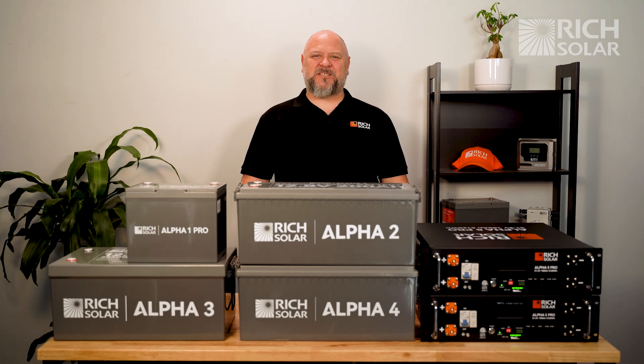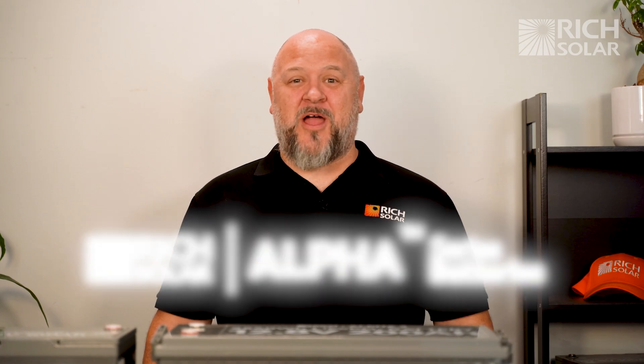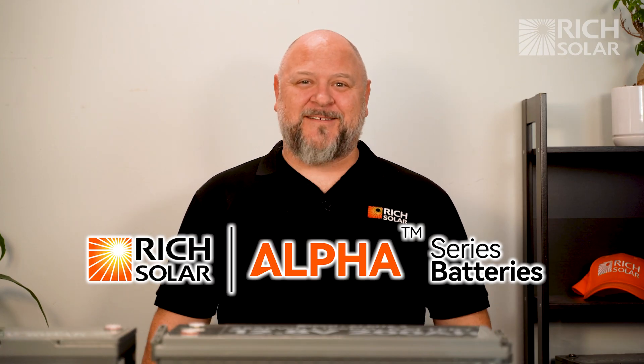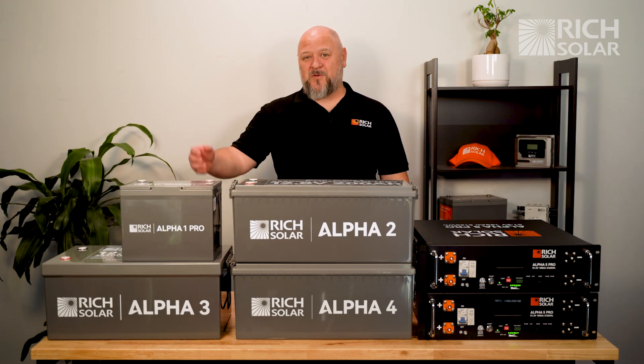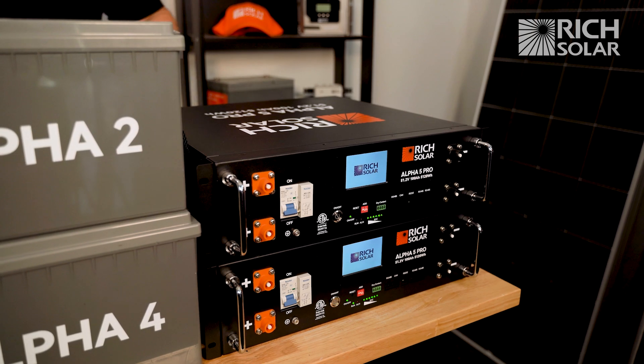Hi everyone! Billy here from Rich Solar. Today we're going to talk about our Alpha Series lithium batteries. We now have five models in the Alpha Series line of batteries, ranging from the Alpha 1 all the way to the Alpha 5.